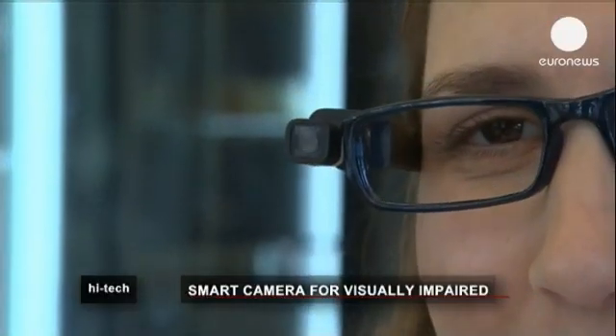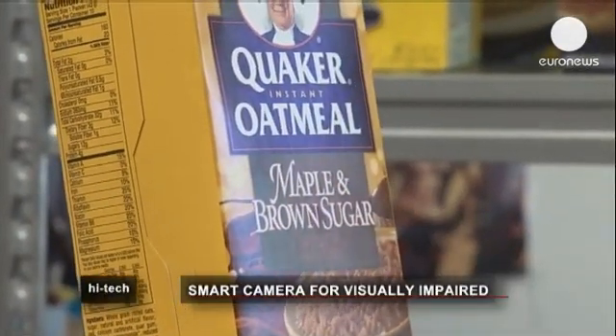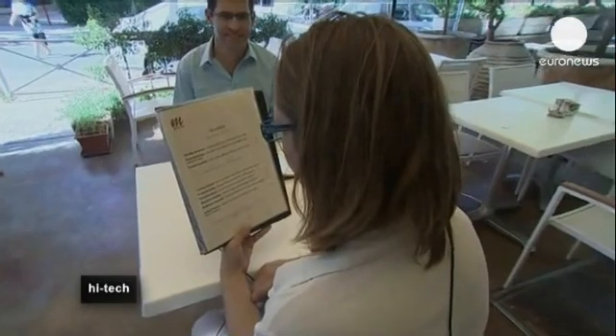By wearing the OrCam, Nagrin can point to what she wants to read, and the device will do it for her. Quaker oatmeal, maple and brown sugar. Granola with yogurt, honey and fruit salad sweet breakfast, pancakes with whipped cream.